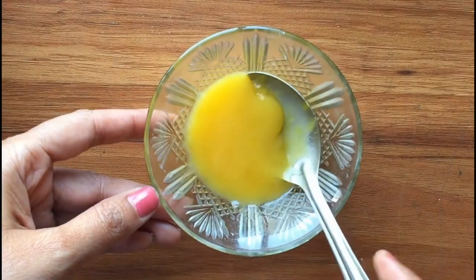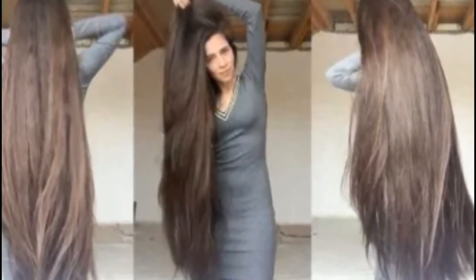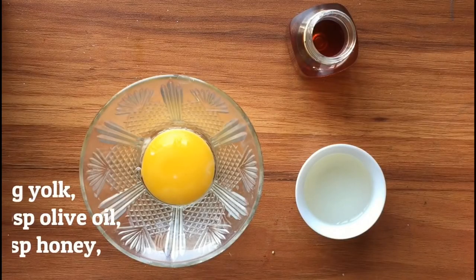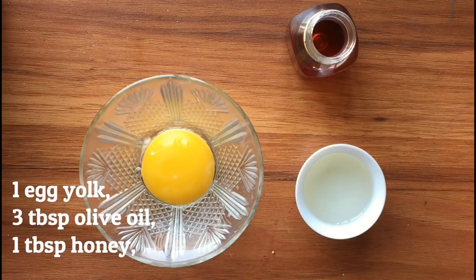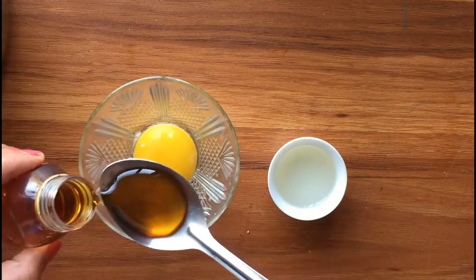You can get thicker hair naturally with a simple home remedy. The best thing about this home remedy to get thicker hair is that it increases hair thickness without leaving any side effects. So let's see how to make it. You will need one egg yolk, three tablespoons of olive oil, and one tablespoon of honey.